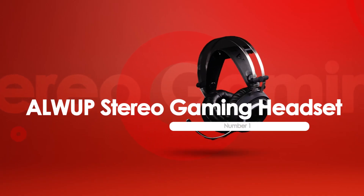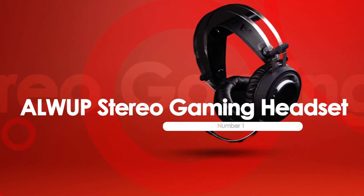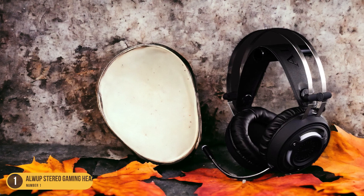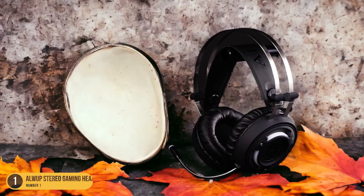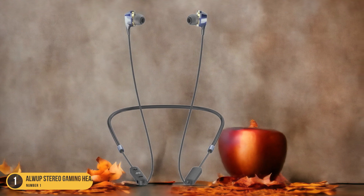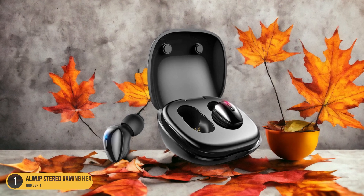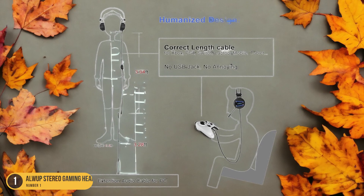At number 1, we have the AllWeb Stereo Gaming Headset, best for marathon gaming sessions. As a dedicated gamer who values comfort and performance, the AllWeb Stereo Gaming Headset stands out as the ultimate companion. With its self-adjusting, durable structure and padded ear cups, this headset provides hours of comfort without sacrificing quality. The 50mm headphone driver and graphene drivers deliver a wide soundstage, ensuring you catch every detail of the game.